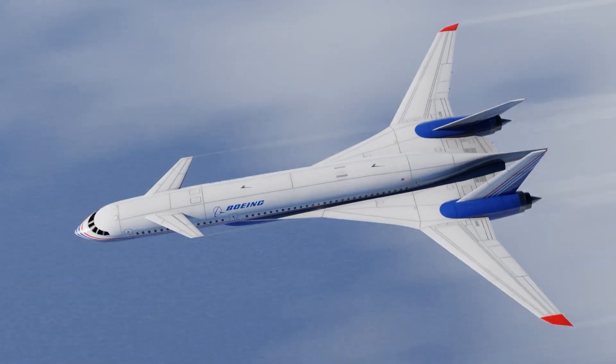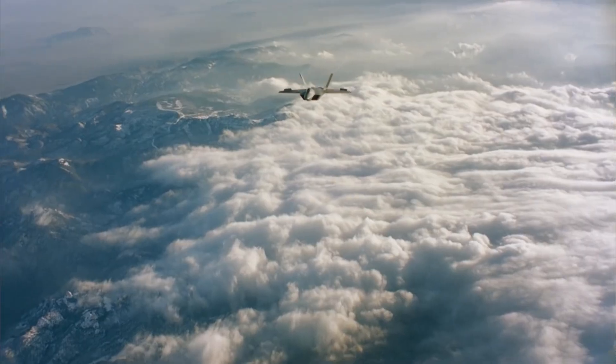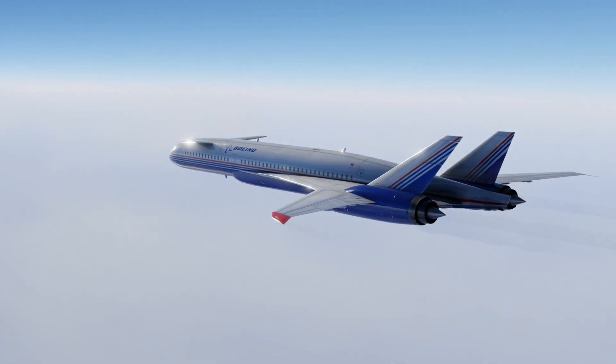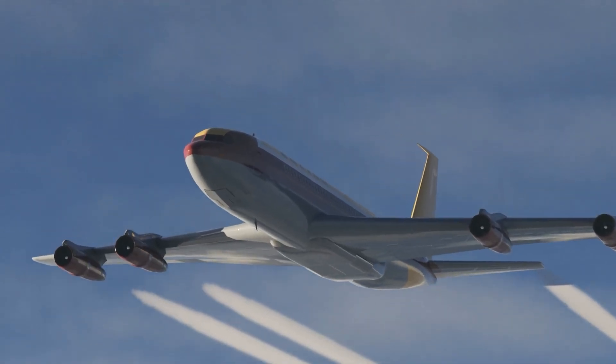The engines themselves were not specified, but were expected to be supercruise ones derived from military engines. Boeing assumed that by the time the Sonic Cruiser would be readied for market, civil versions of the military supercruise engines would be ready. In fact, that was the point Boeing really wanted to emphasize at the Paris Airshow in 2001, when they brought the aircraft to the world. The Sonic Cruiser is a brand new class of flying machine — everything else has just been a refinement of the Boeing 707.